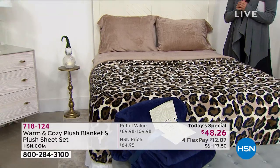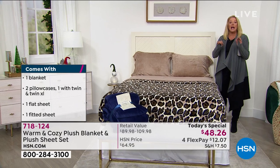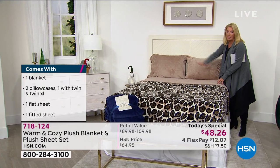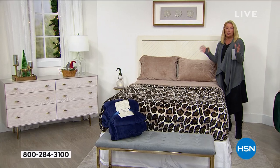About three weeks ago, I launched our plush sheet set - only the sheet set - and it retailed for $39.95. So for about $40, you were getting just our plush sheets.